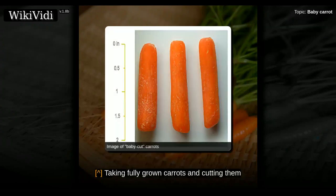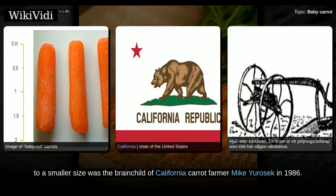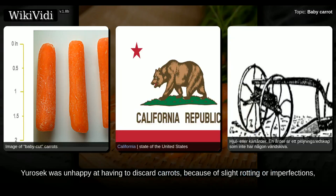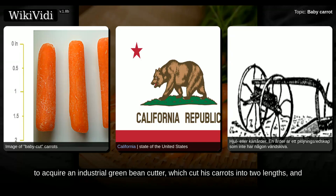Taking fully grown carrots and cutting them to a smaller size was the brainchild of California carrot farmer Mike Yurosek in 1986. Yurosek was unhappy at having to discard carrots because of slight rotting or imperfections and looked for a way to reclaim what would otherwise be a waste product. He was able to acquire an industrial green bean cutter which cut his carrots into two lengths, and by placing these lengths into a potato peeler, he created the original baby cut carrot.